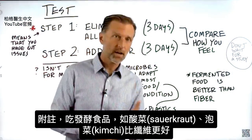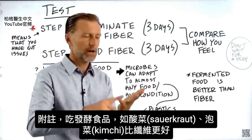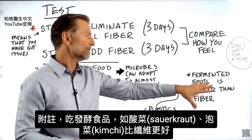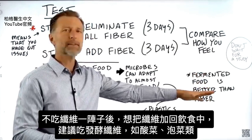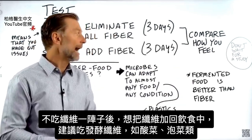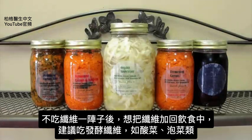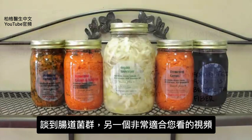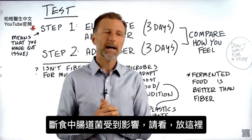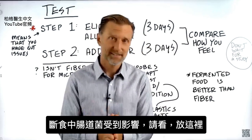As one last side note, when you consume fermented food like sauerkraut or kimchi, that is way better than fiber. If you get off fiber for a period of time and want to introduce it back, I would recommend introducing fermented fiber — like sauerkraut or kimchi. Since we're on the topic of microbes, another really good video for you to watch would be the one on how microbes are affected when you fast.